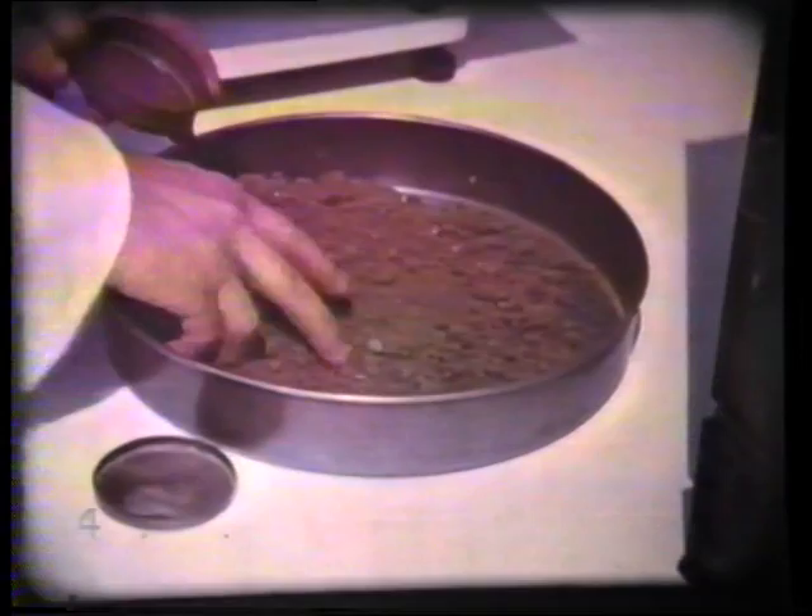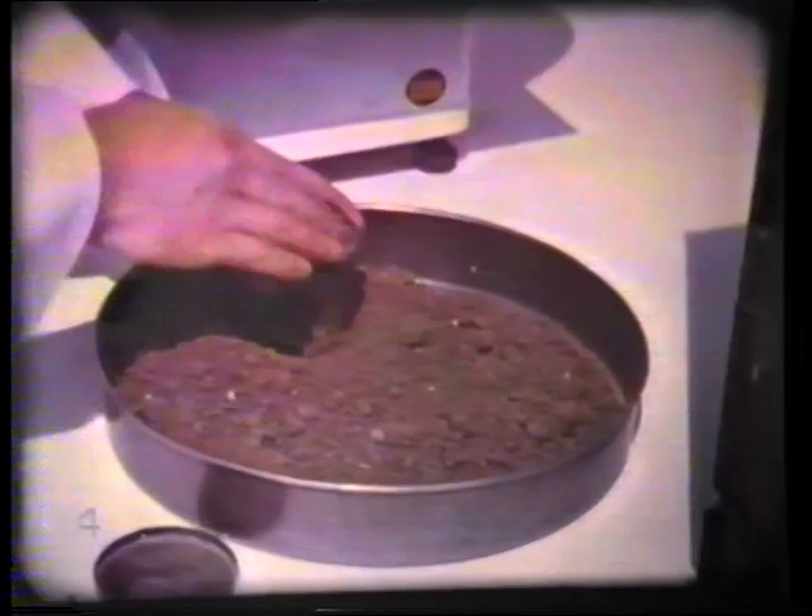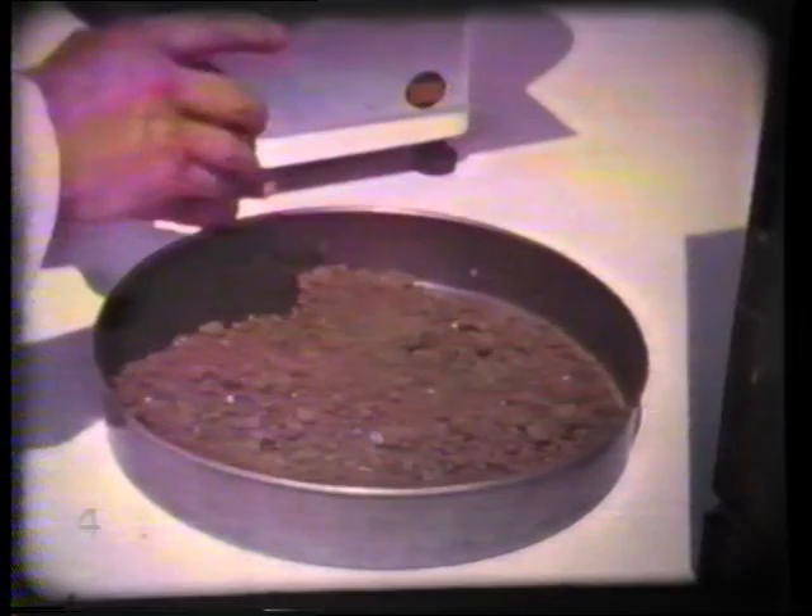In order to calculate the dry density, it is necessary to determine the moisture content of the soil. A small sample of the soil from the hole is taken and weighed. The sample is then dried in an oven controlled at a temperature of 110 degrees centigrade for 24 hours, after which it is re-weighed. The loss in weight of the sample, expressed as a percentage of the dry weight, gives the moisture content.